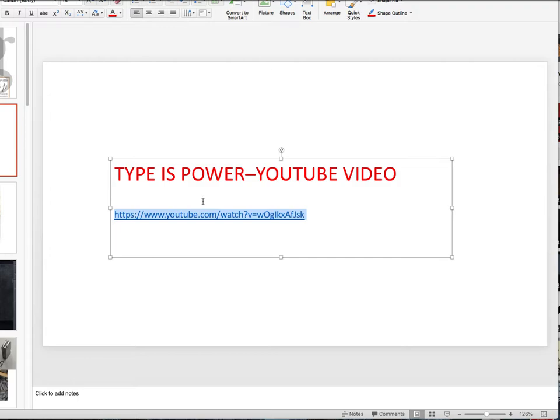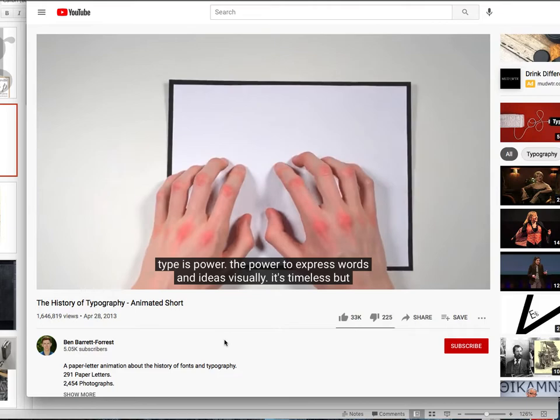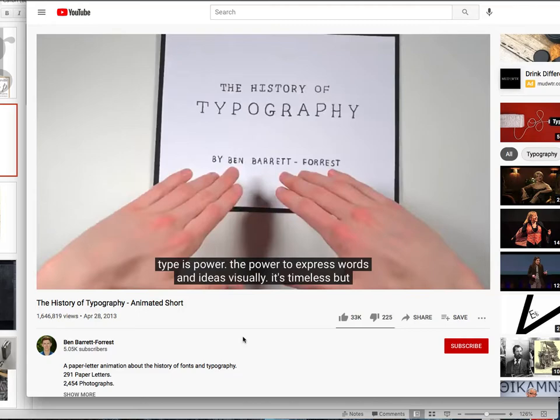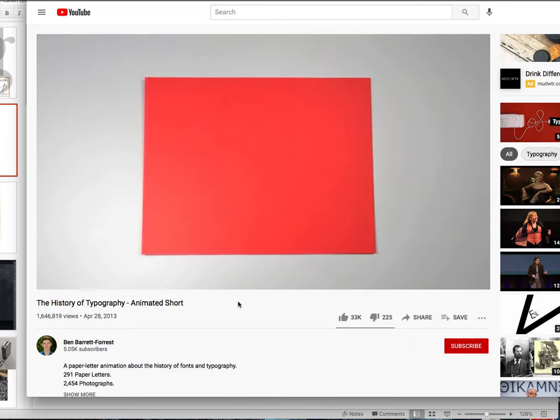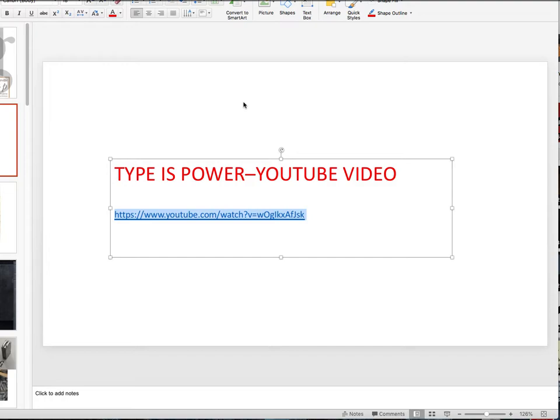There's a wonderful YouTube video right here — please watch this. I'm not going to play it all now; I don't need to show you a video in a video. But if you just paste it into your browser, this is what it is. 'Type is power — the power to express words and ideas visually. It's timeless, but always changing.' And that's what we're going to explore. He follows a lot of what I'm going to be talking about, and he does it in such a beautiful, fun graphic way. I really encourage you to look at this video.